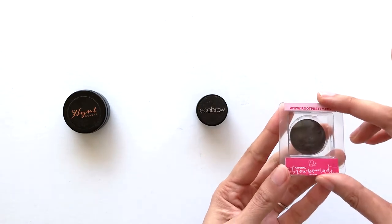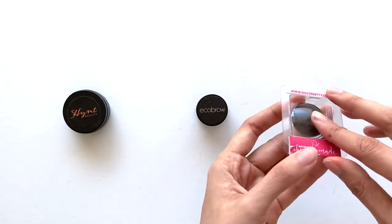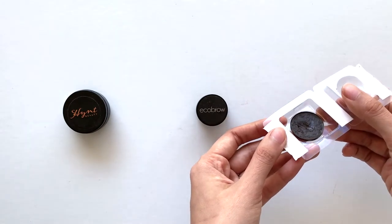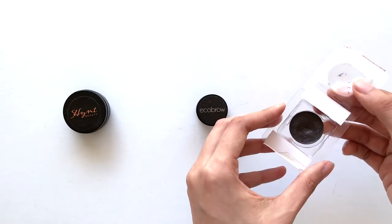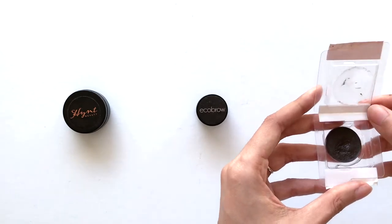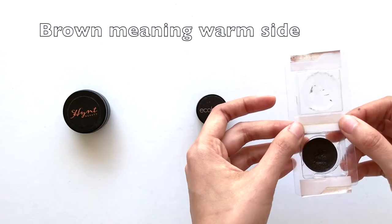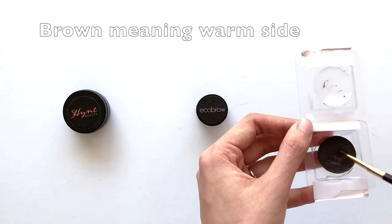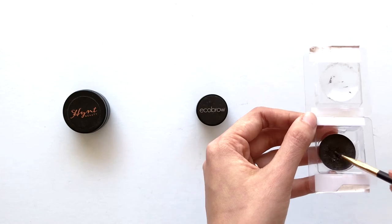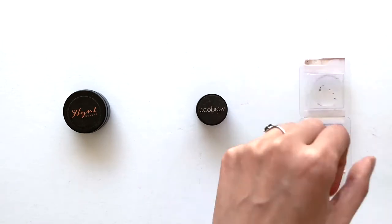First off, here is the Root Pretty in Deep Brown. As you can see, it's a little shinier. The consistency is a bit thicker and stickier — a little tackier. It doesn't feather in quite as well. It definitely has some reddish tones to it, more on the brown side. The base is a castor oil, which is probably why. The product comes out pretty well and it's quite dense.